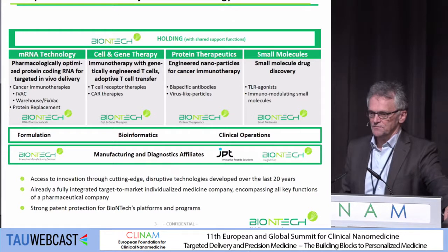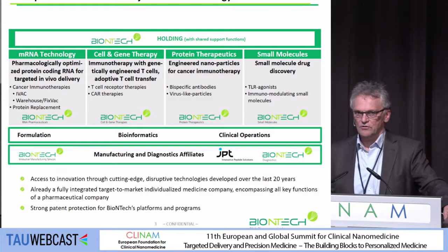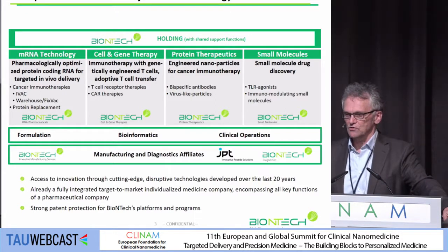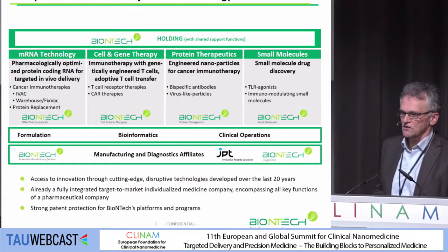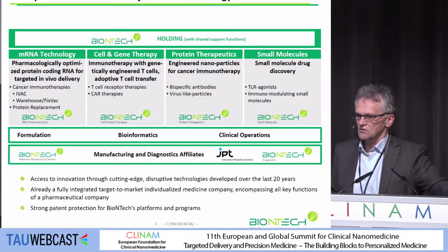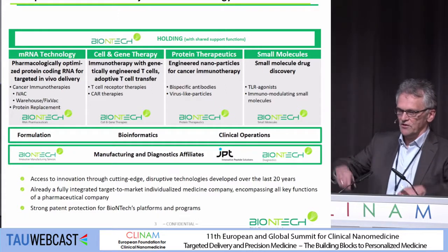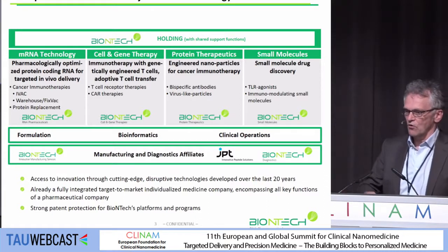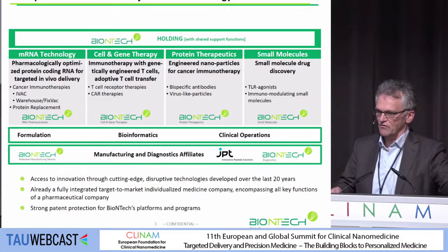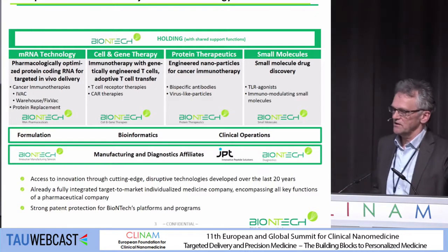Our company is kind of different from many other biotechs, as we are based on different lines of development. One of those is the messenger RNA technology platform, where we use messenger RNA as an active pharmaceutical ingredient. But there's also a branch focusing on cell and gene therapy, a protein therapeutics branch, and a small molecules branch, which ideally interact synergistically with each other. We also have overall units like formulation, bioinformatics, and clinics, and we have our own manufacturing site close to our headquarter in Mainz, Germany.